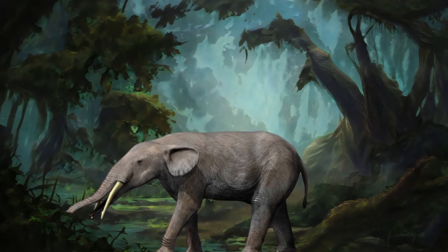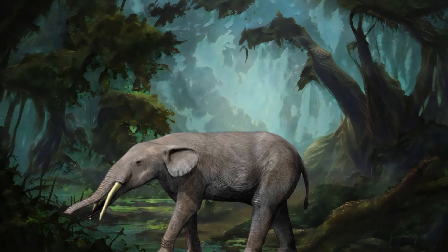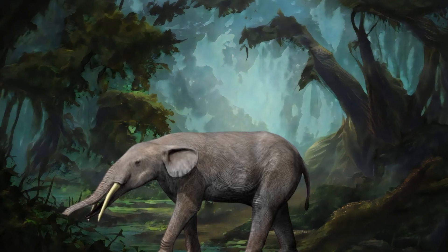Its skull was flatter and more elongated than a modern elephant's, suggesting it had a short trunk, much like a tapir.